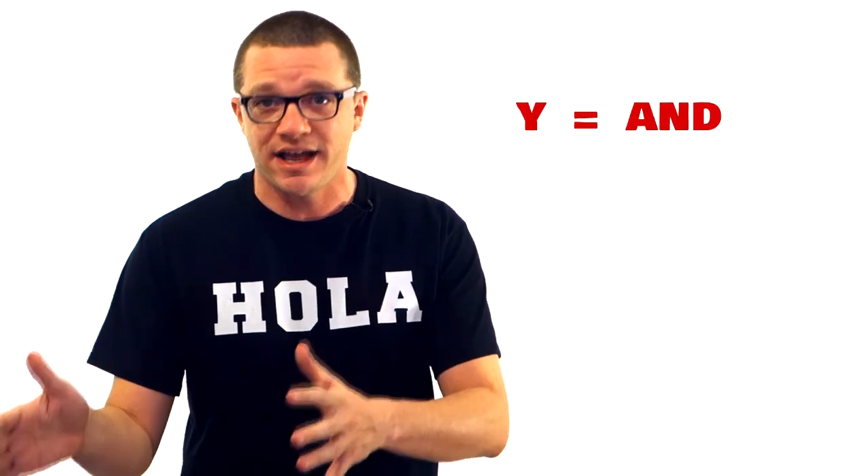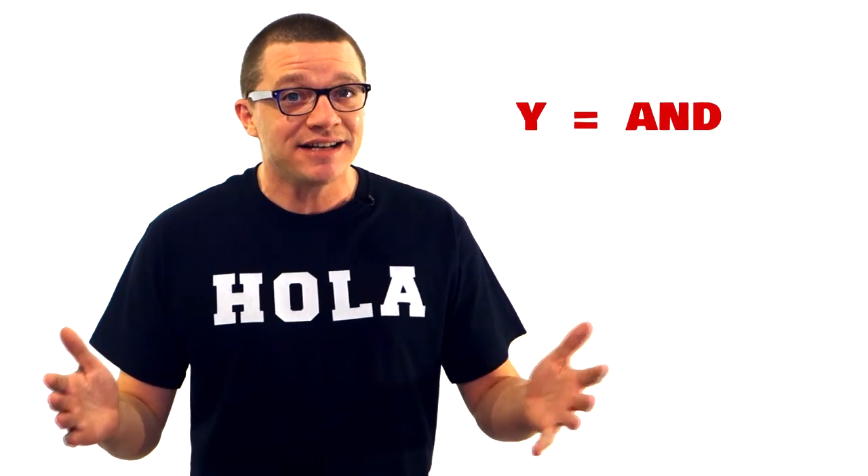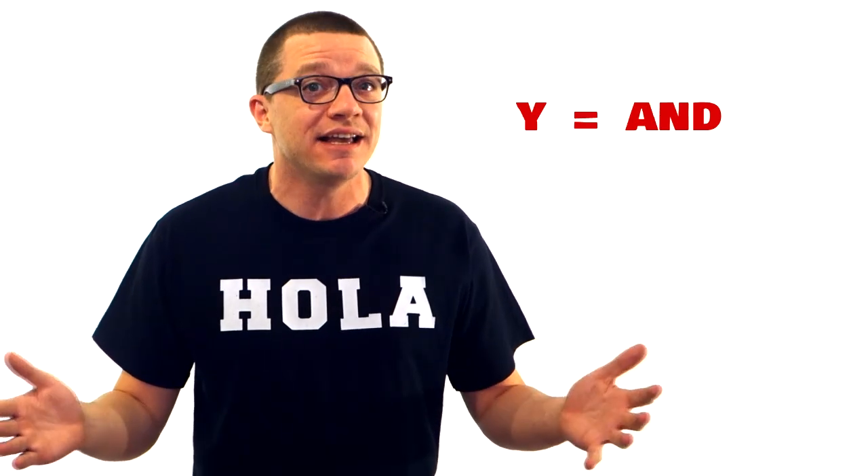Confused yet? Don't worry, I'll give you a solution in a second. Just the letter Y makes the E sound, like I said. But when you see it alone — just a little old Y all alone — it's actually the word for 'and'. So when you want to say 'and' in Spanish, just say E. It looks weird at first, but you'll get used to it fast.